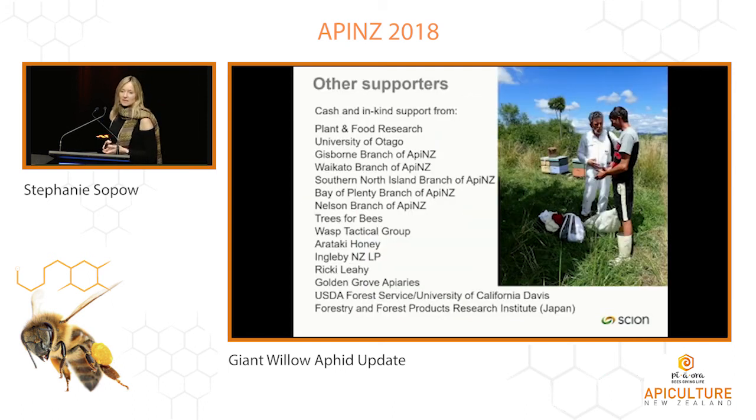As some incentive, you can win one of two $50 fuel vouchers. I'd like to thank all the other supporters of this project, as well as Apiculture New Zealand for granting me the opportunity to speak to you. Thank you.